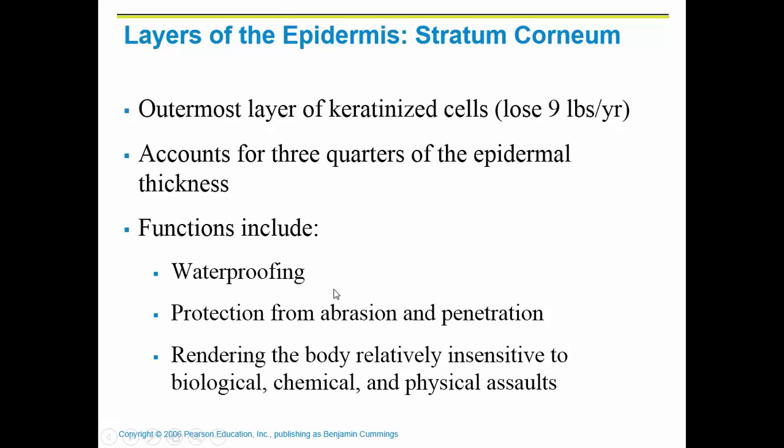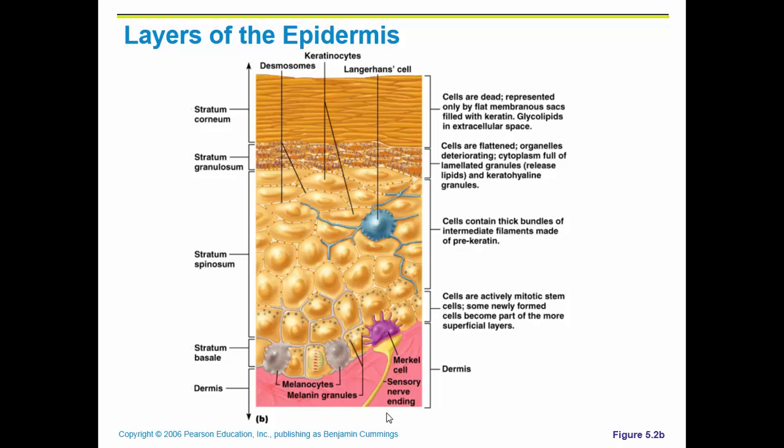The functions of the stratum corneum include waterproofing — once keratin is in the cell along with oils on the surface of your skin, it waterproofs the skin. It also protects from abrasion and does not allow anything to penetrate the skin.